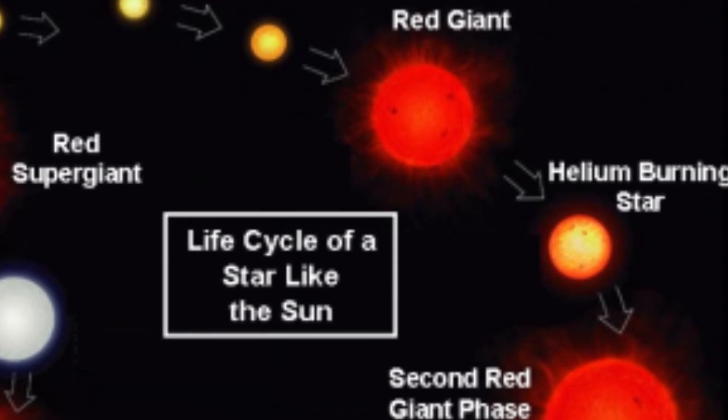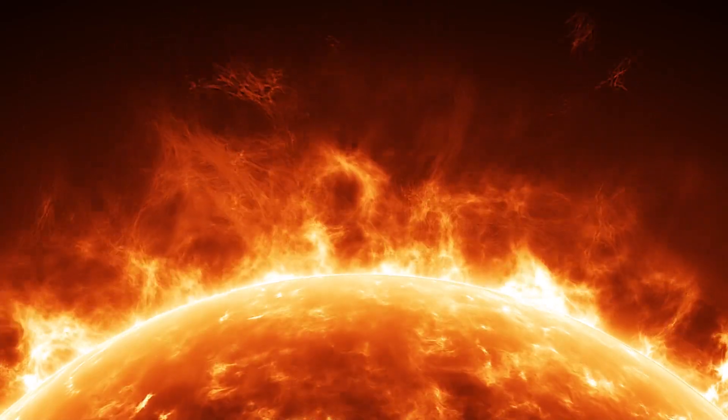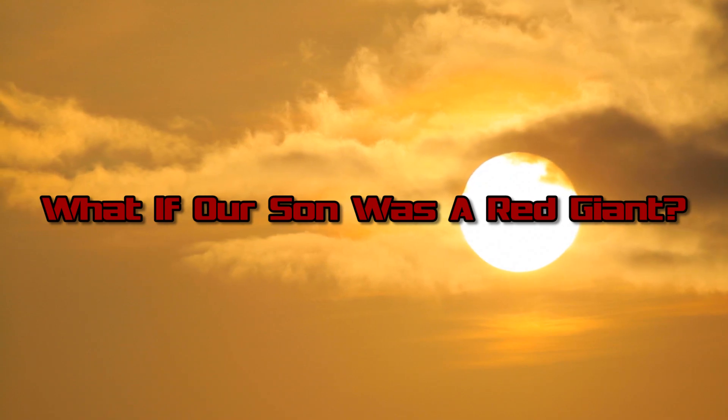Eventually the sun is going to become a red giant. So we thought, why not get a head start and help you figure out what would happen if our sun was a red giant. Hello and welcome back to Life's Biggest Questions, the channel that looks to answer all those burning questions you may have. Today's question: what if our sun was a red giant? My name is Jared Bronstein.